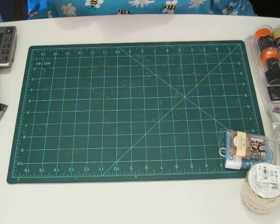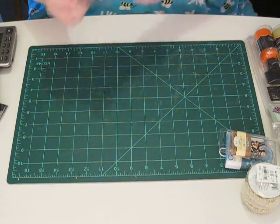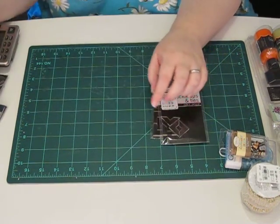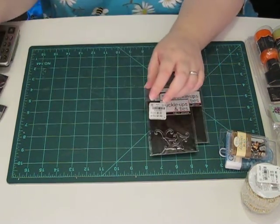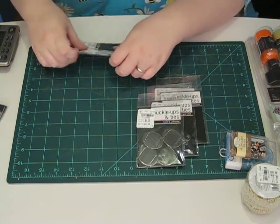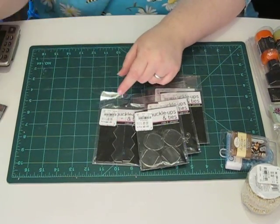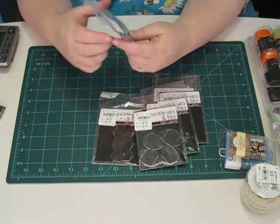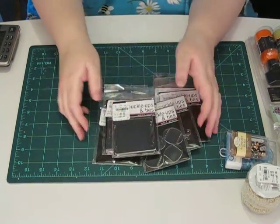He also got me some of these things — they were each 59 cents and they're just clear acrylic. It says buckle ups and ties. There's a square frame type of thing and some photo corners, one that looks like a ram's horn, some oval ribbon slides, two zigzag shapes, a ribbon slide frame that's square with a round hole, and a big rounded square ribbon slide.